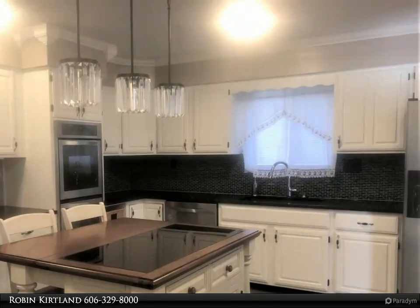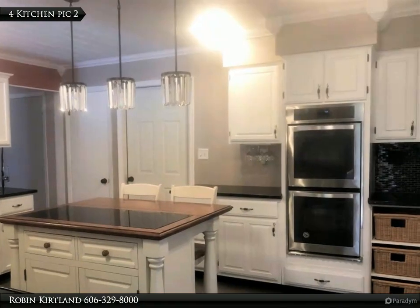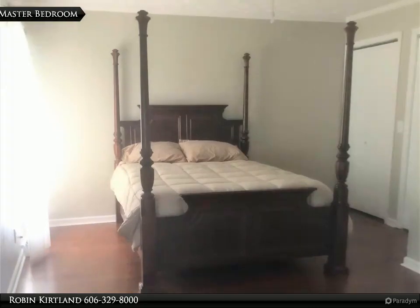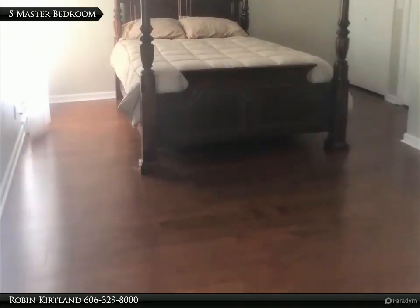The home has a stunning kitchen with quartz countertops and gorgeous lighting, besides a formal living room and dining room combined. There are two family rooms — one on the lower level with a fireplace.